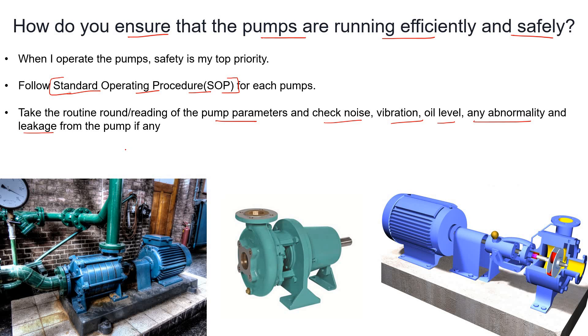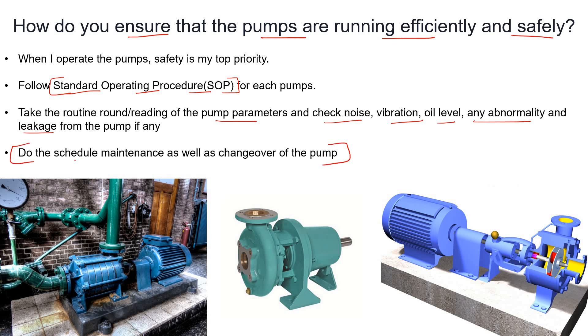If there is any leakage, try to fix it through the maintenance department. Then do the scheduled maintenance as well as the changeover of the pump — this is very important. Each pump should have its scheduled maintenance by the mechanical or maintenance department, for example strainer cleaning. There should also be a scheduled changeover of the pump.